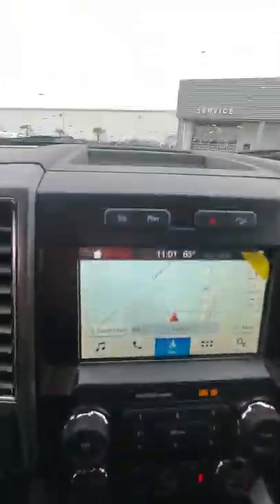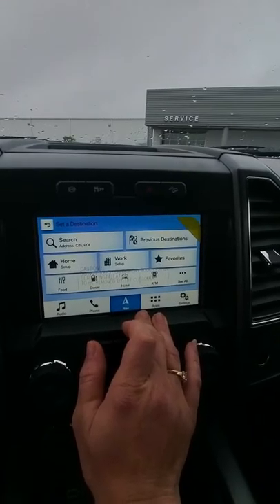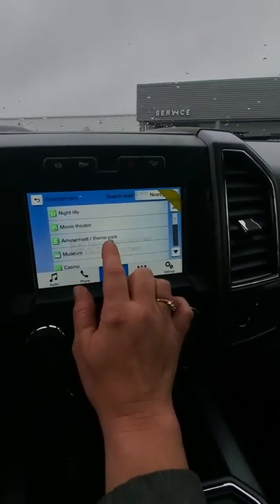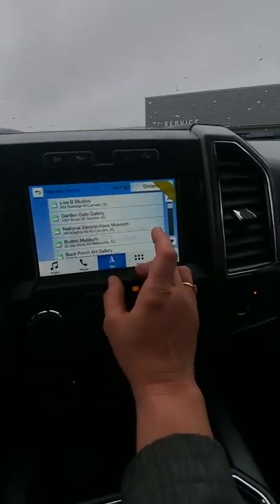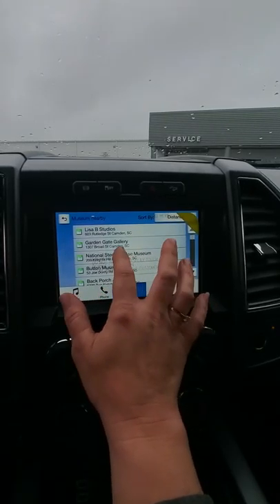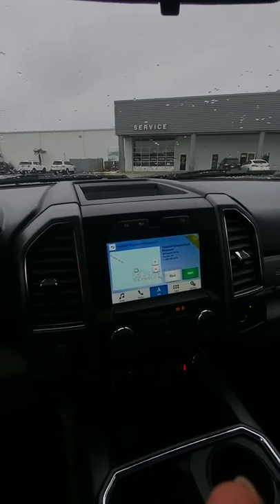You've got navigation on here. You've got your points of interest, so if you're ever out of town and you need to go somewhere and you don't even know what you're looking for, it'll tell you. Let's see what kind of museums we have around Columbia — the National Steeplechase Museum. See where it gives you a phone number and then you can just hit start? So it'll kind of play Google for you — you just need to know what category of where you're going.